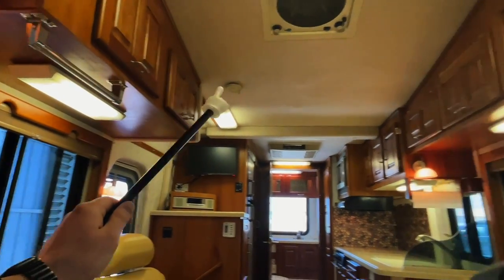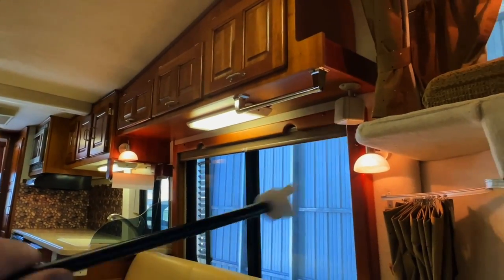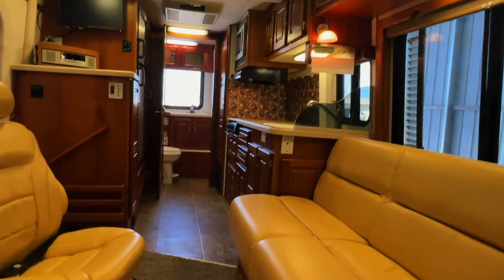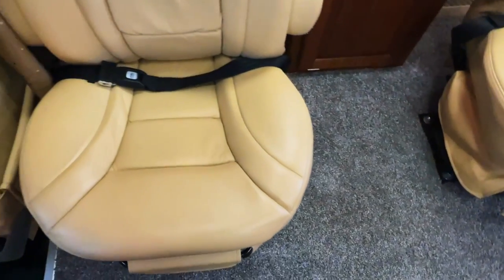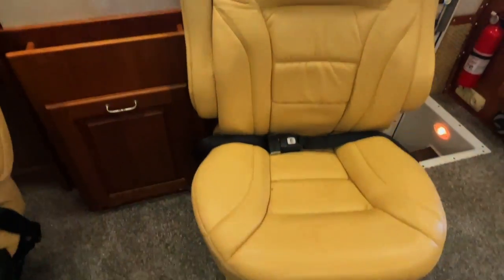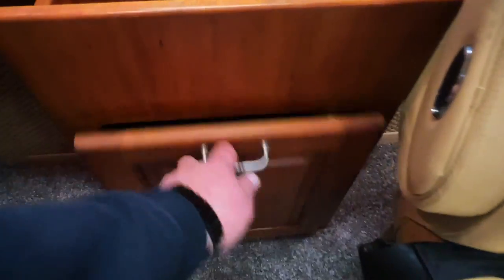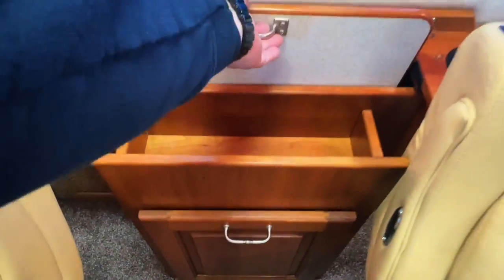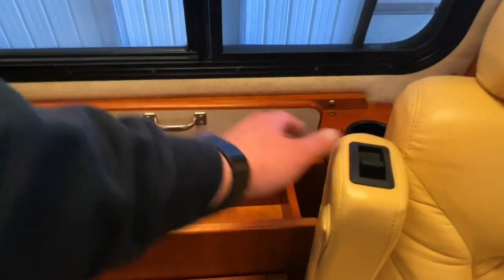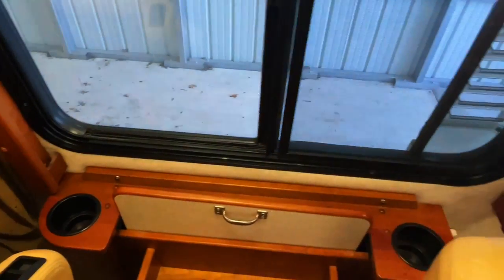Got little speakers here run to the head unit up front, so whatever the driver and passenger are listening to will play through those speakers. Got two chairs here with seat belts — these do swivel so you can move them around. There's a table that comes up and out; you rotate it to get it in the right position. Got some cup holders as well.